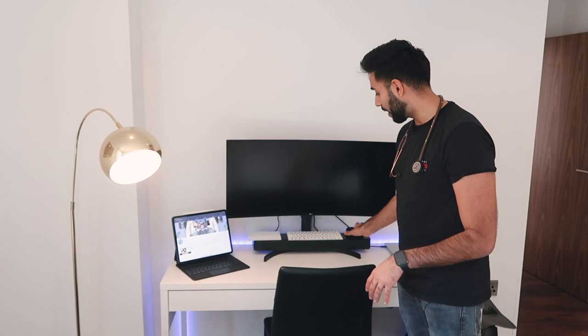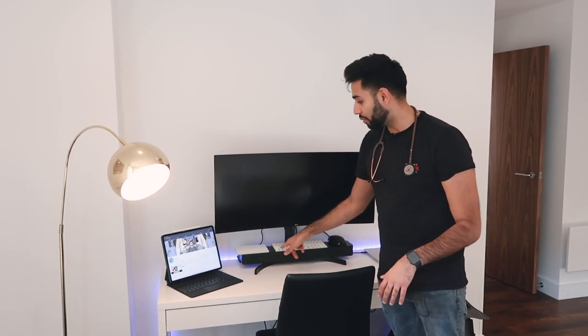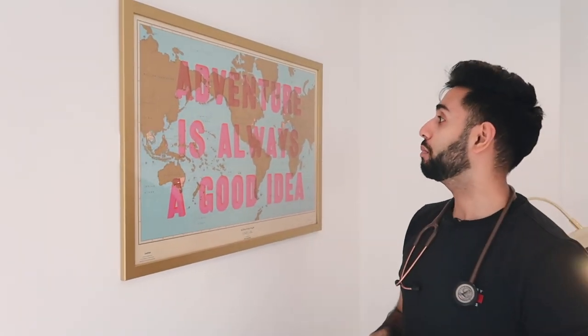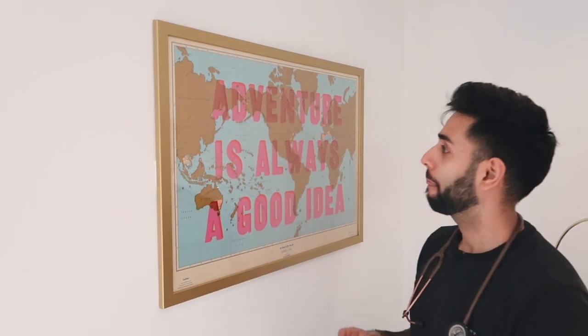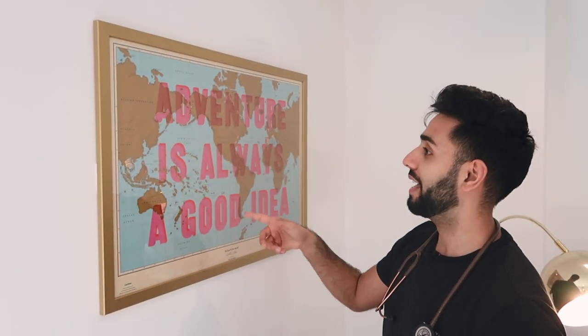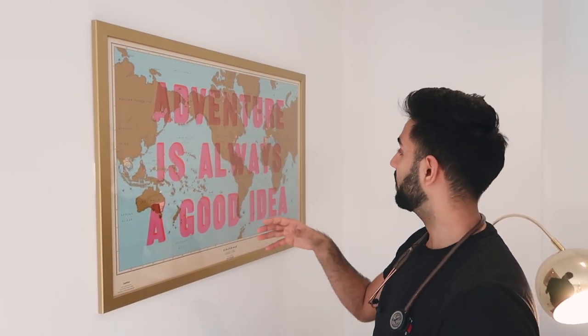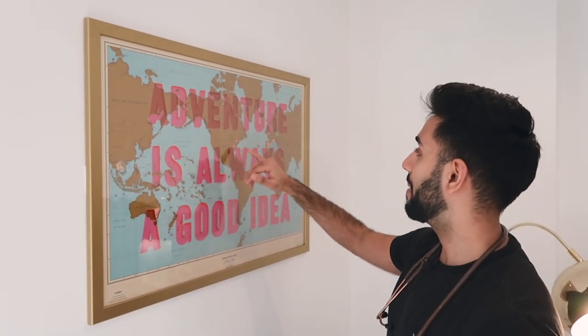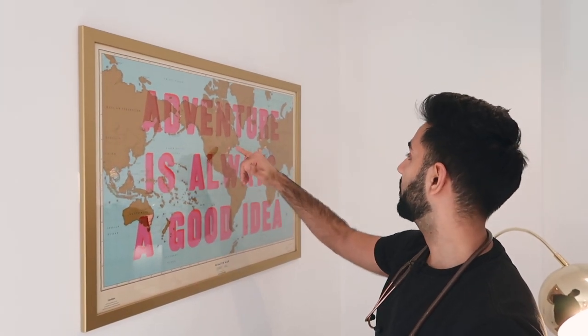I've also got the AmazonBasics mouse, an Apple keyboard, and the Magic Trackpad. Up on the wall there's a map that says 'adventure is always a good idea' — a birthday present from Sam. We got it because we love travelling and can scratch off the places we've been. It's a particularly difficult map because most big countries are divided into states, so even though we've been to America — New York, Washington — it's such a tiny part. I think at some point we need to go to Russia and China to make any real progress.